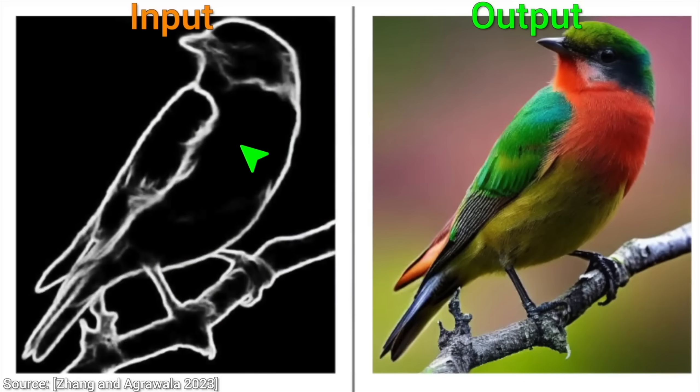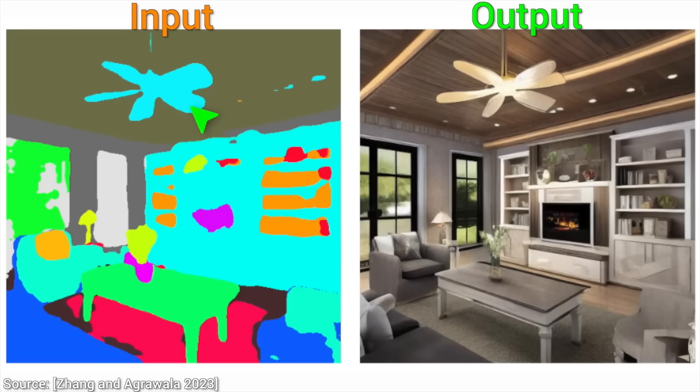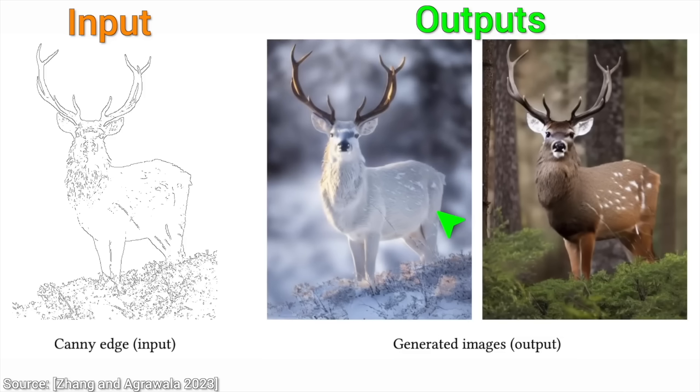Also, do you remember ControlNet? ControlNet is a neural network structure that helps us give it additional inputs beyond just text, and it is absolutely amazing. For instance, we can provide just the edges of an input image, a rough sketch, or edges extracted from a real photo, and we get a beautiful image with exactly that creature and framing.